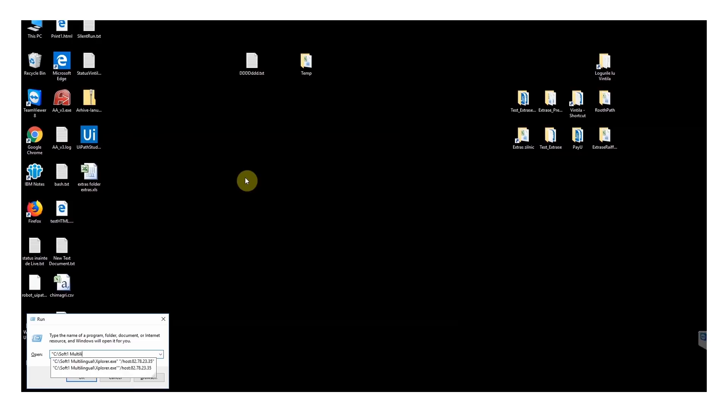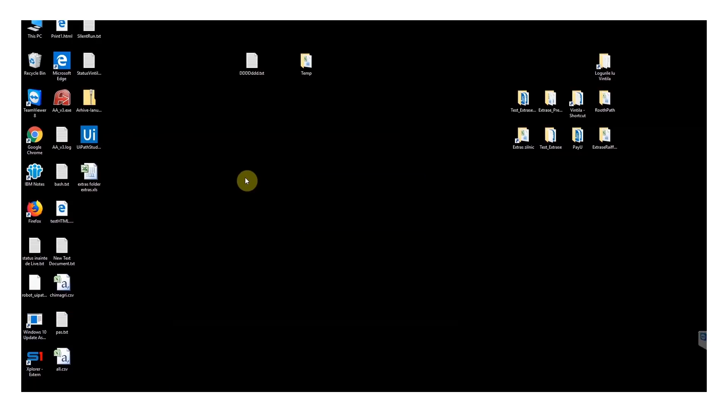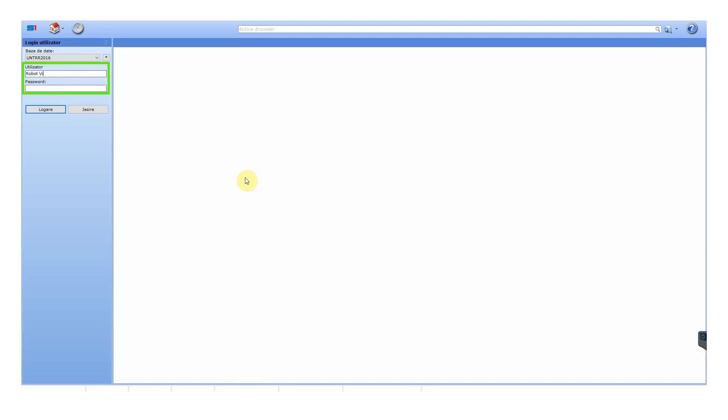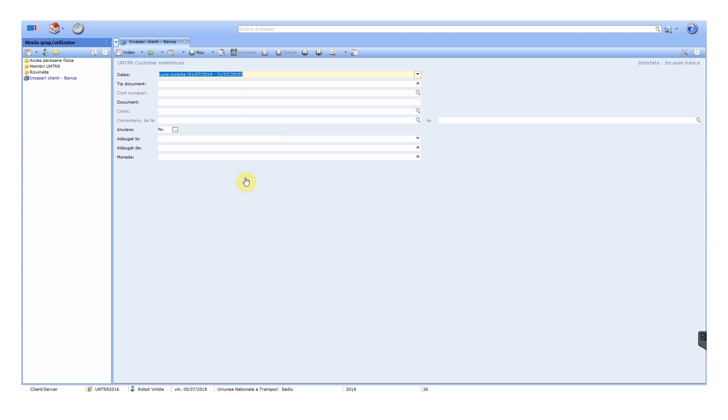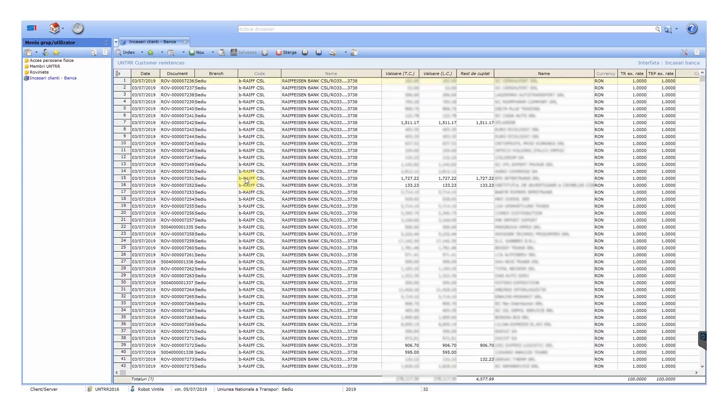I open the ERP software UNTRR uses. I log in using my own credentials. I access the bank receipts report and select the period of the receipts for the past three months. I choose the document type and the bank account. Then I generate the report and save it in Excel.